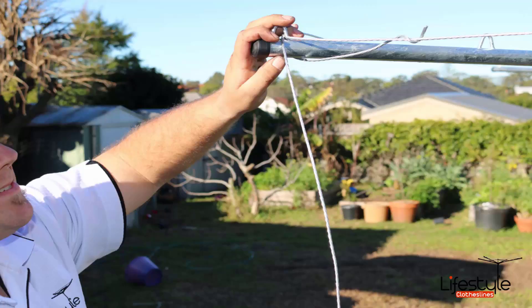If you do have an old line that needs taking away, Lifestyle Clotheslines can take this away for you and dispose of that unit.